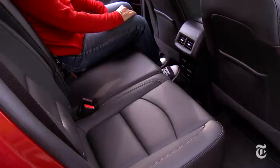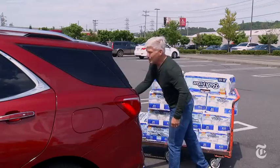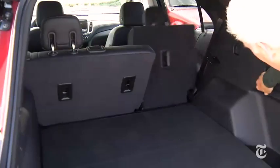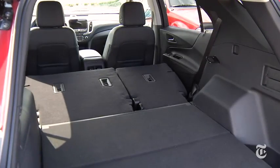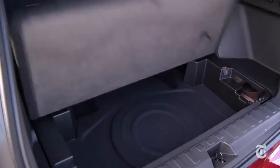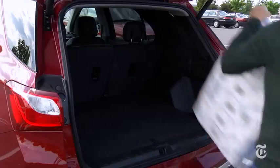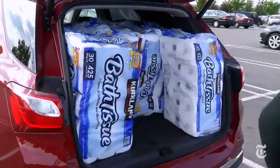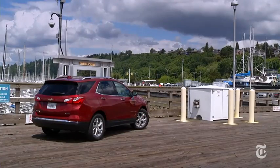Thinking about the panoramic glass roof? Check that it doesn't eat into headroom. The cargo champ in this class is the Honda CR-V — the Equinox lacks a kick-to-open tailgate and ski pass-through, and the backseat doesn't slide fore and aft anymore. The cushion articulates so the floor becomes very flat, and there's generous space under the floor where the optional security cover can be stashed. Even without dipping into that under-floor room, the Equinox matches the Honda at nine cubic feet.